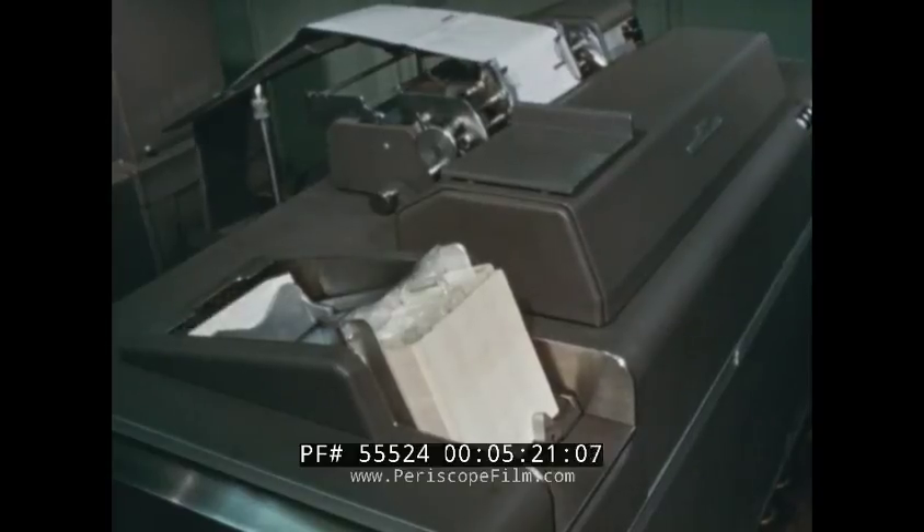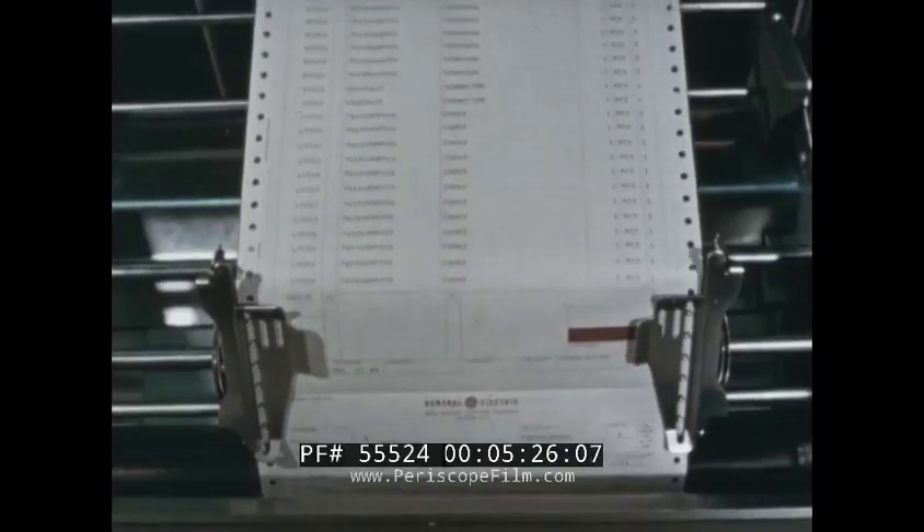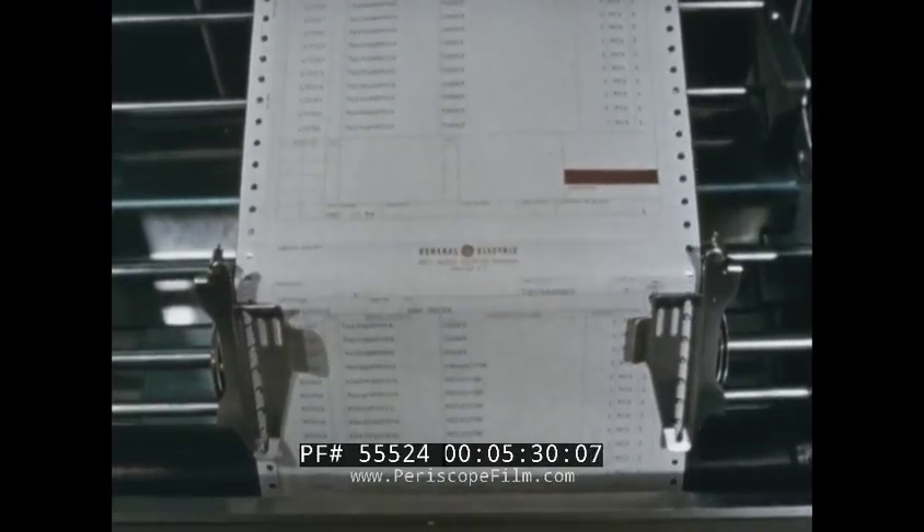Parts lists are run automatically from the source cards and eliminate hand copying of hundreds of thousands of lines. What once took months is now produced in a matter of minutes.